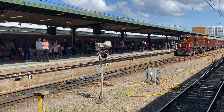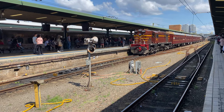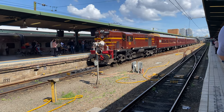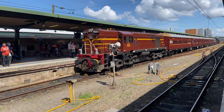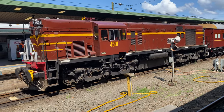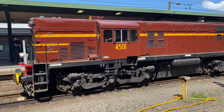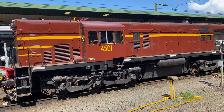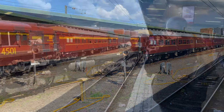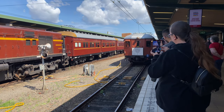Now arriving is 45-class loco 4501 — this is one of 40 that were built in the early 1960s. I believe 4532, owned by Southern Shorthaul Railroad, is still in service today. And finally, Red Rattler Set F1, which was built in 1927.